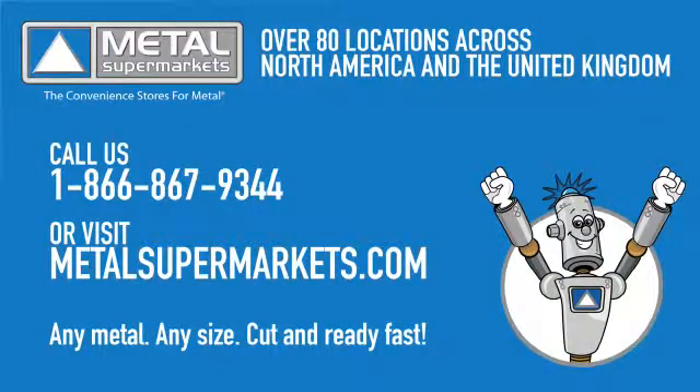Metal Supermarkets is the world's largest supplier of small quantity metals, carrying over 8,000 types, shapes and grades of metal, including copper, brass and bronze, cut to size. Visit one of our Metal Supermarkets locations or metalsupermarkets.com to get any metal, any size, cut and ready fast.